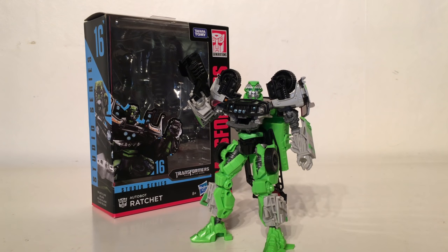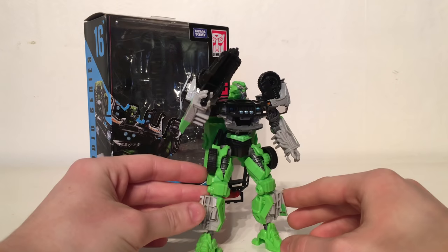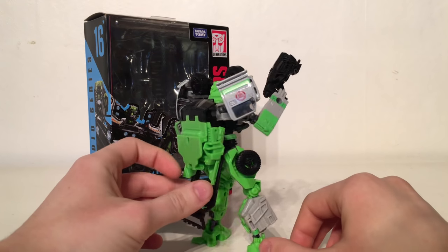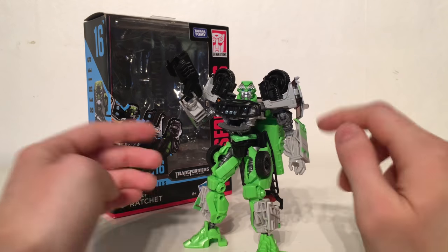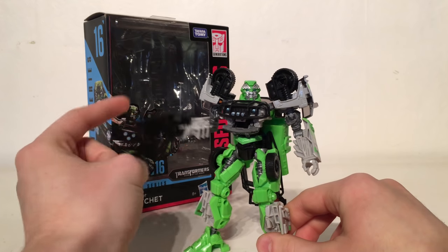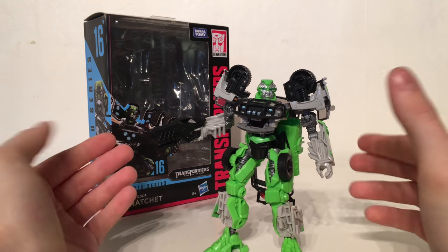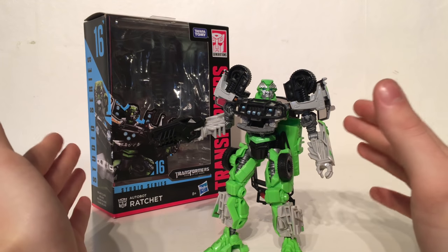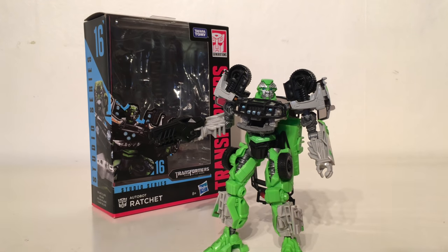Taking the 12th spot is the Dark of the Moon Studio Series Deluxe Class Ratchet. As I stated when ranking the other Ratchet, the only reason that figure was ranked so lowly was the colour scheme. Here Hasbro gave us my favourite Ratchet colour scheme — the Dark of the Moon dark green — which I always thought made Ratchet look a lot better than the neon yellowy green from the first two movies. This Ratchet also comes with his signature EMP blaster, which we've never had a faithful representation of before, so we finally have the definitive version of Ratchet. I highly recommend this figure.